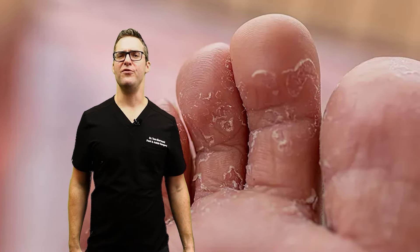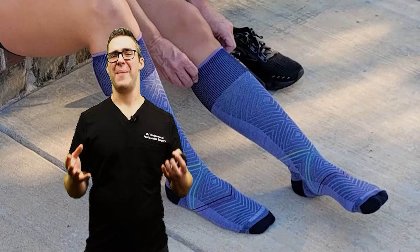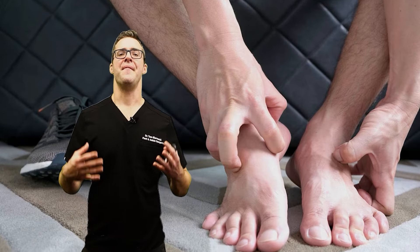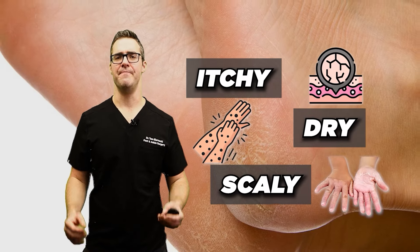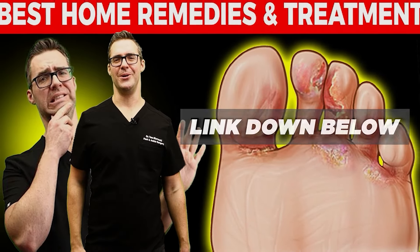Athlete's foot. Do you have dry, scaly skin around the bottom of your foot? Flakes or powder in your socks when you take them off — that's athlete's foot. It can be itchy, dry, and scaly. Check out my guide on athlete's foot; it's very predictably taken care of with home remedies.